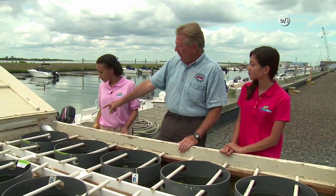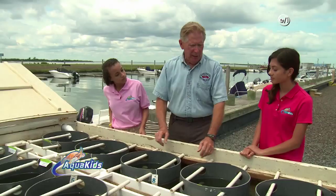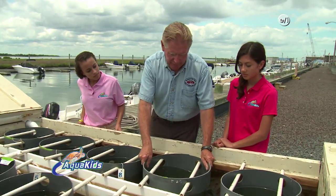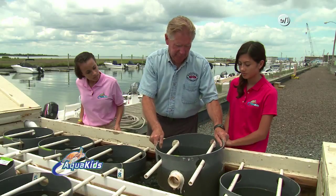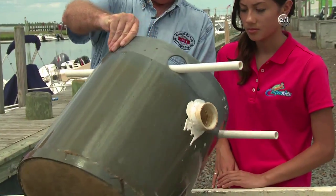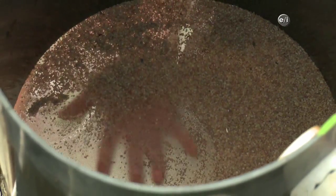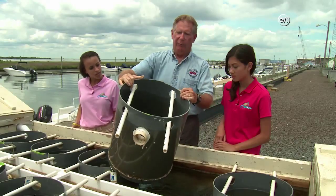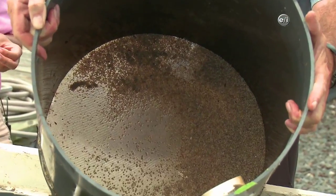The way that it works is the water comes in — you can see the water gurgling — coming out of the bay through a pump. It fills the tank, and then the only way for the water to get out is to come up through these things called silos. I'm going to pull this up — you see it's a mesh, and what's sitting on the mesh are about 50,000 baby clams.